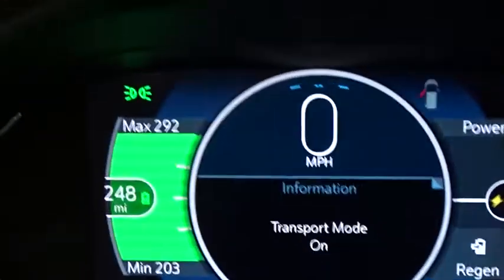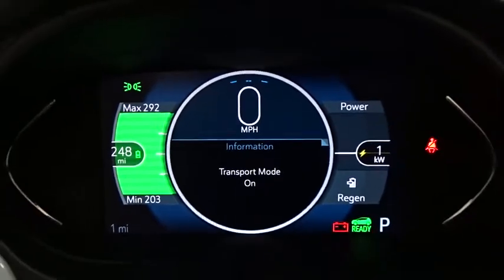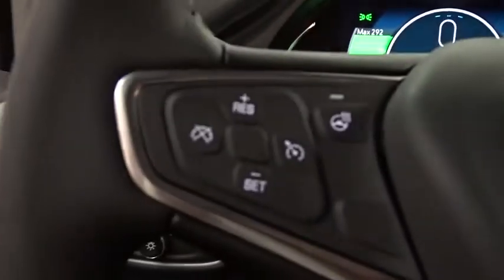Aluminum wheels, floor mats, four-wheel disc brakes, keyless start, front wheel drive, and rear defrost.